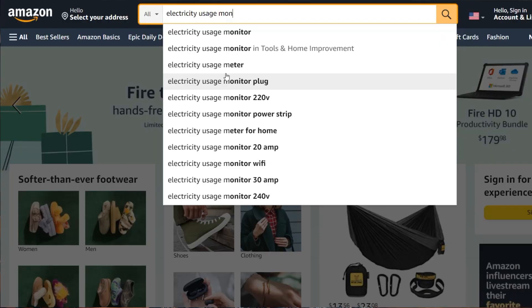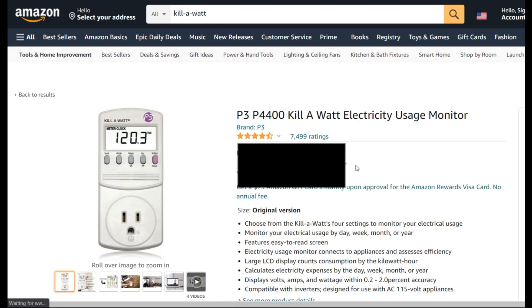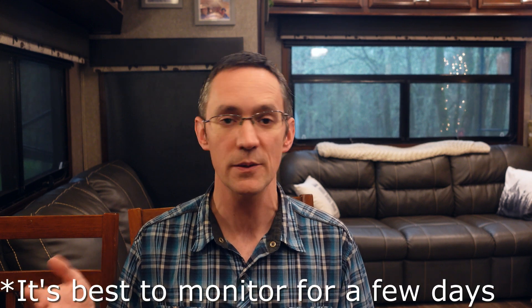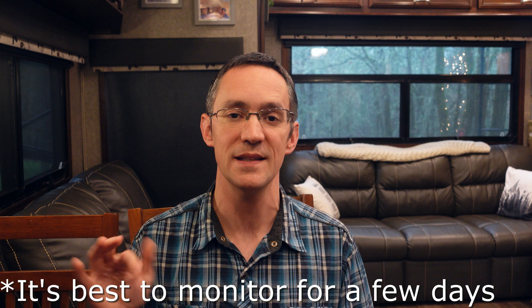Probably the best way to know for sure how much power any of your 120 volt devices use over the course of a day is to buy an electricity usage monitor off of Amazon. Kill-a-Watt has been a really popular brand for years but there are lots of cheaper options as well. You plug it into your wall socket and then plug your device into the monitor and it will record the power usage over time. I'll include a couple of links in the description.